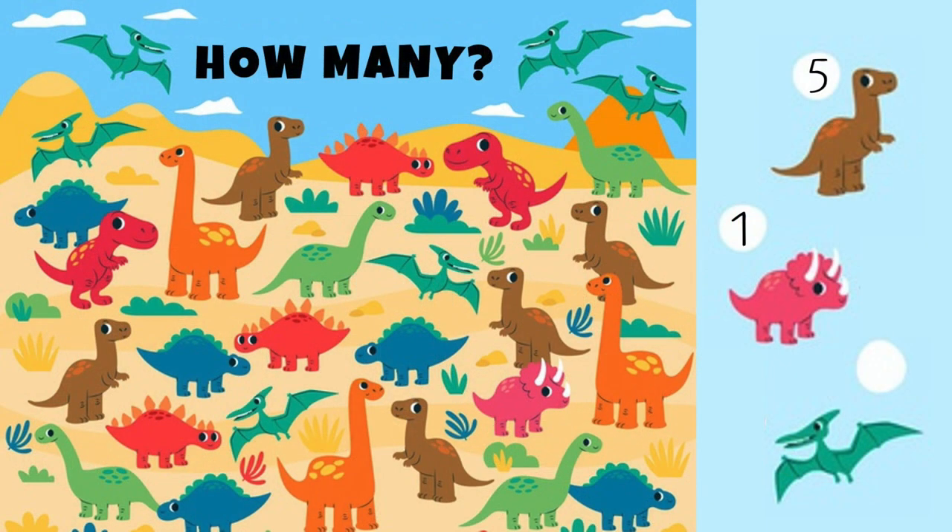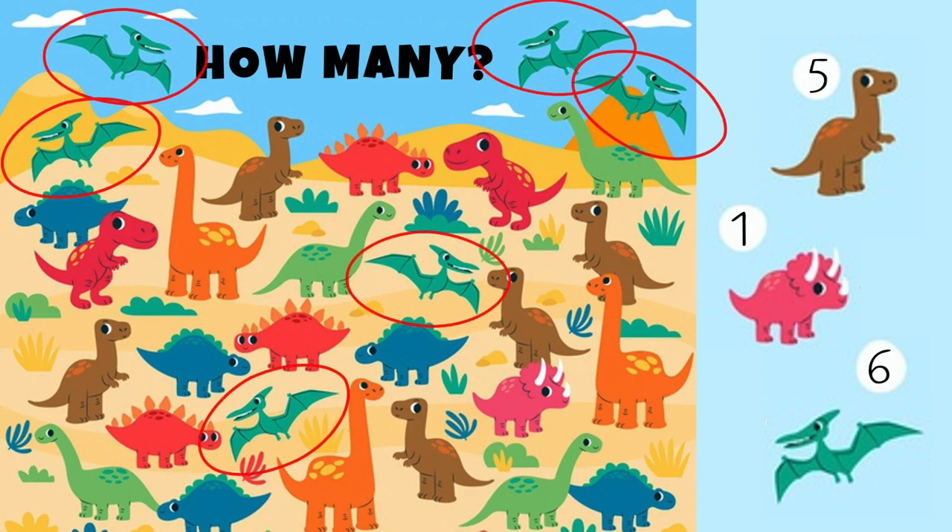What about the green ones — how many are there? Correct, there are six dinosaurs!